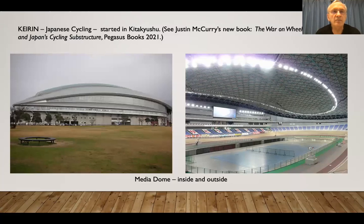And then we've got the Media Dome — Keirin, Japanese cycling, which started in Kitakyushu. And my friend Justin's book about it. I don't go there very often, but there it is — impressive.